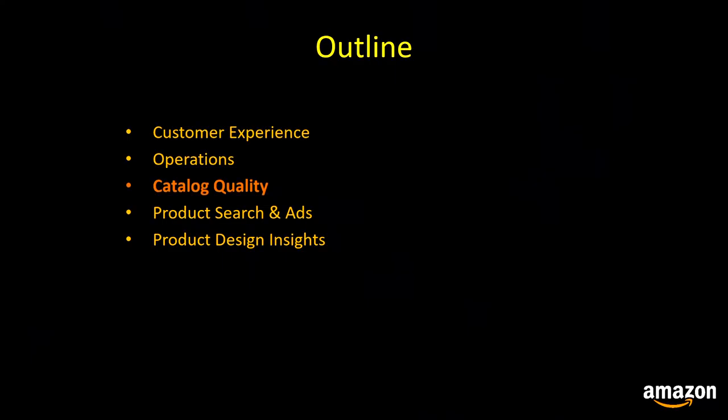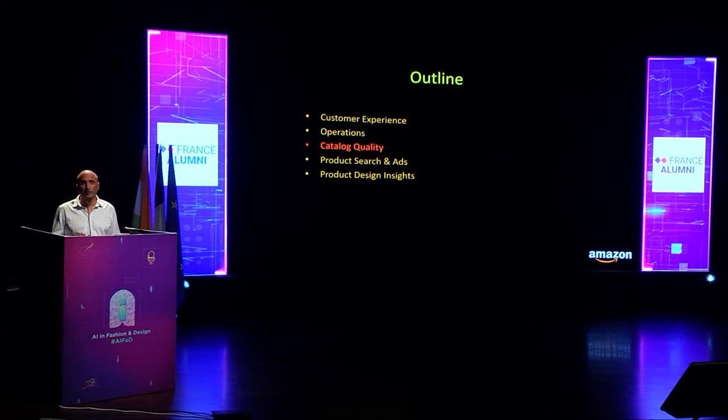Moving on to catalog quality: the Amazon product catalog in India has over 200 million products. Since sellers are required to populate product metadata on our marketplace, some product listings end up having defects. Poor quality product listings can erode customer trust, lead to lower conversions and sales, and cause excessive returns. We use machine learning techniques to identify and fix catalog defects at scale.